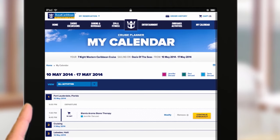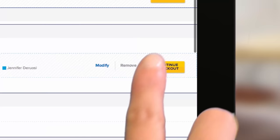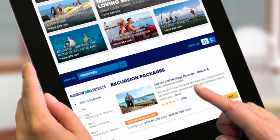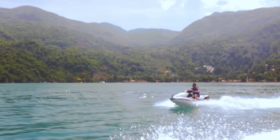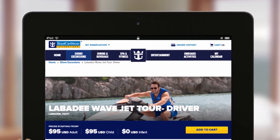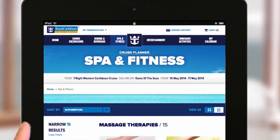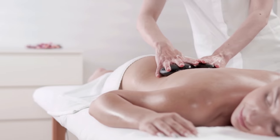The cruise planner has a calendar view that shows what you've got booked each and every individual night in terms of shows, activities, entertainment, and shore excursions. It's a really good utility. It also tells you how many days you've got to go. It's usually a lot cheaper to book things on the cruise planner before you even get onto the cruise — you can pay off gratuities, book restaurant packages and drinks packages.